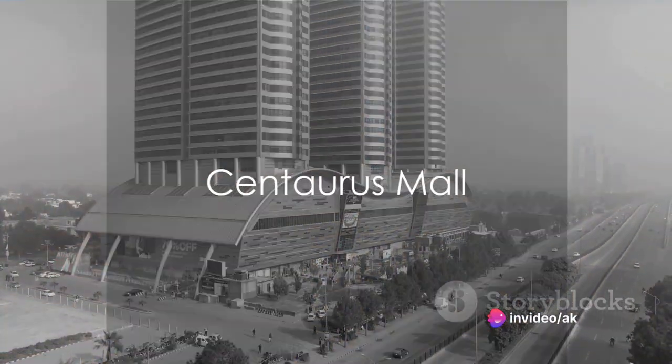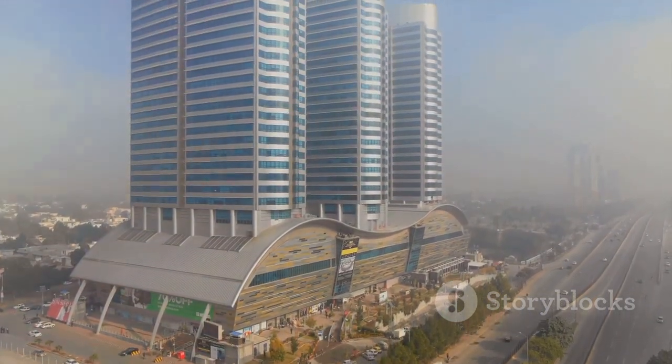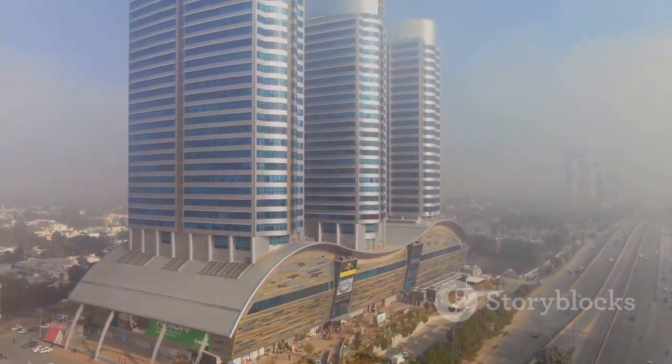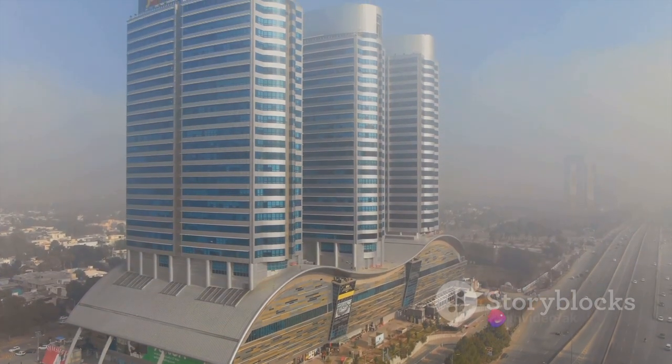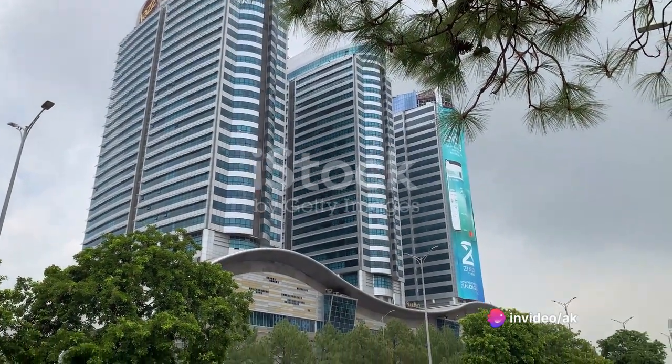For those seeking urban luxuries, the Centaurus Mall awaits. Housing a wide range of local and international brands, restaurants, and entertainment options, it's one of Islamabad's largest shopping malls, promising a delightful shopping and dining experience.